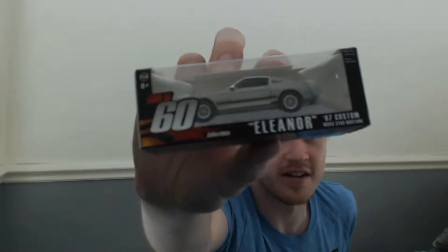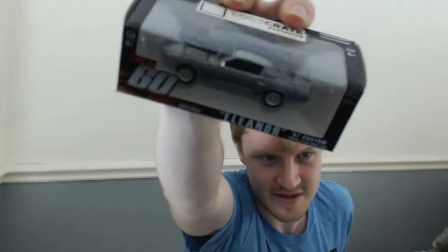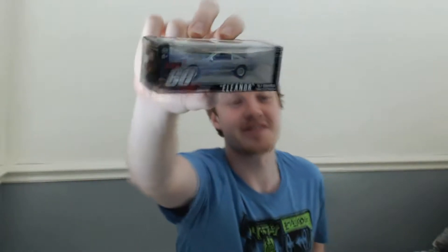We've got Eleanor — Gone in 60 Seconds, the Eleanor car. You can see that — it's the 1967 GT500 Mustang, I think. 100% I think it's GT500, yeah. I love that car. That's a beast car, absolutely love it.